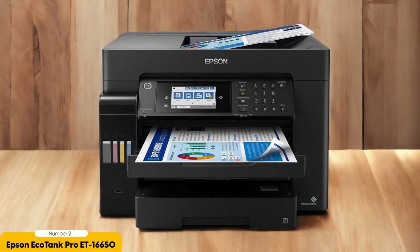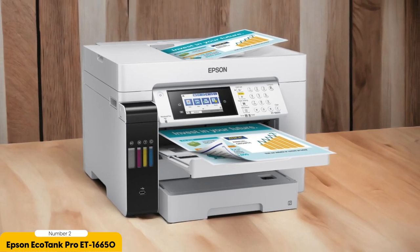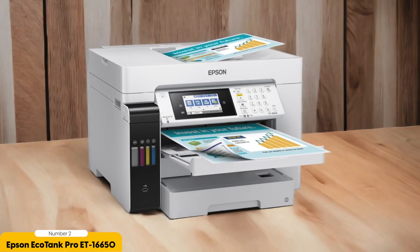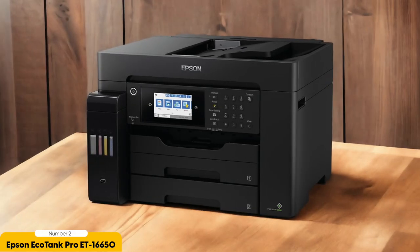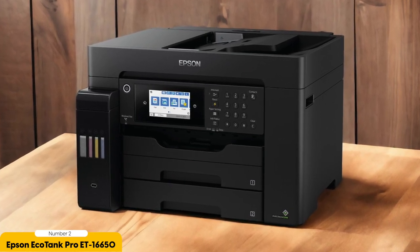Another reason to love this printer is its versatility — it not only prints but also scans, copies, and even faxes. With its 50-sheet automatic document feeder, you can scan and copy multiple pages in one go, saving valuable time and effort. The EcoTank Pro ET16650 also offers wireless printing capabilities, allowing you to print directly from your smartphone or tablet, which is incredibly convenient when you're on the go or need to print something urgently.